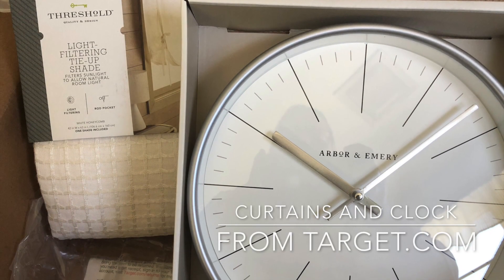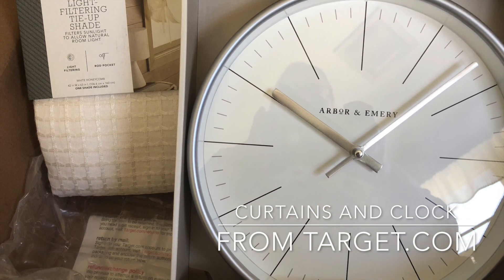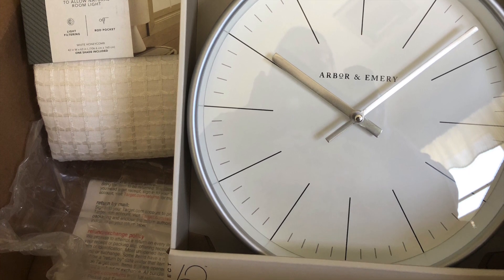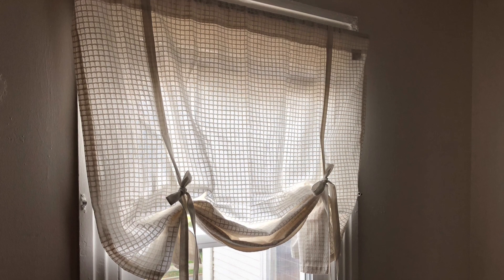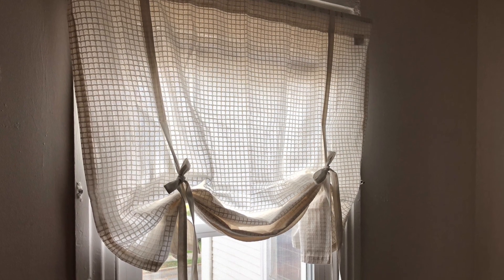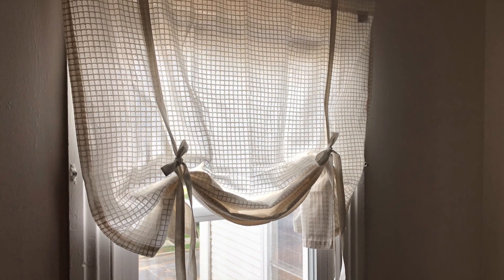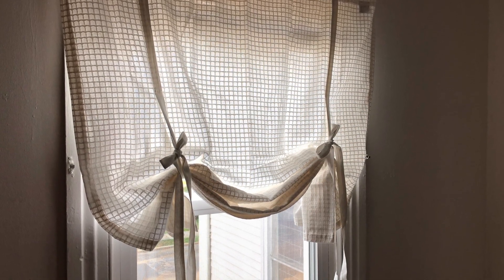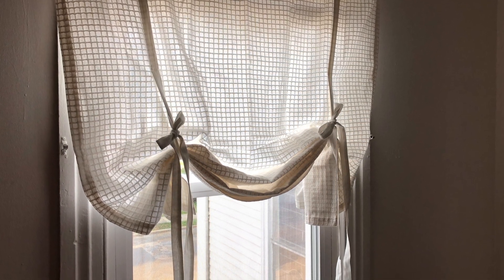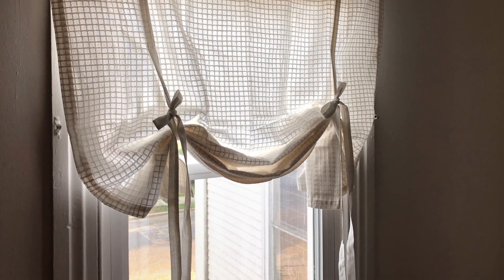One of the items that I purchased first were the window treatments and a clock. I was very targeted on the look that I didn't want to have — knowing what I didn't want helped me find what worked better for me. These curtain slash window shades from Target.com, from their own house brand, were perfect: neutral and feminine, but not too frilly and not lacy at all.